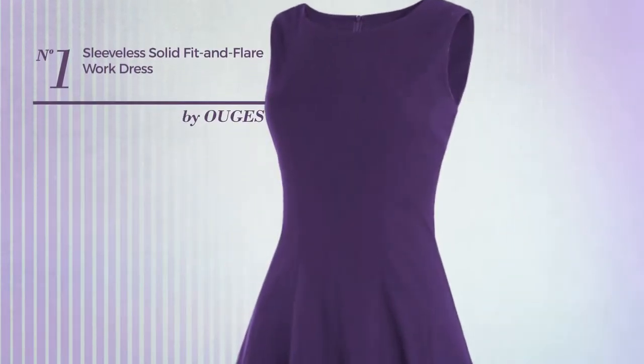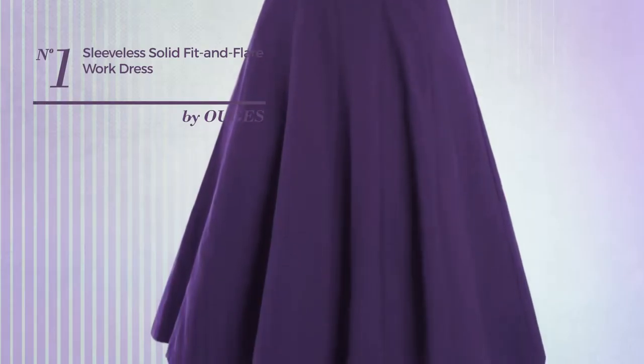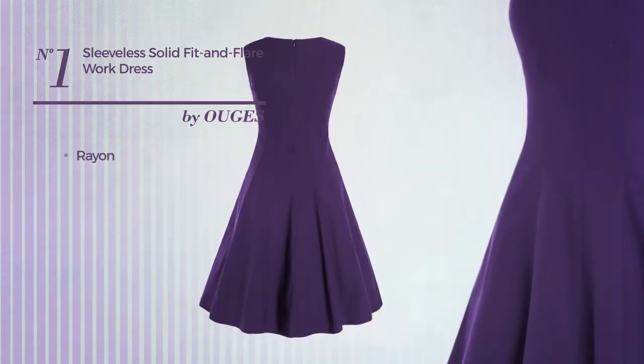Number 1: an all-wear-to-work knee-length fit and flare dress. Featuring a solid design, made of comfortable rayon, this dress includes a sleeveless cut and back zipper closure. Available in three other colors.